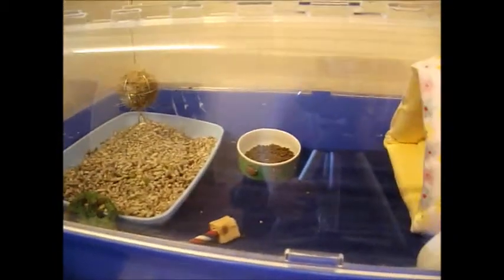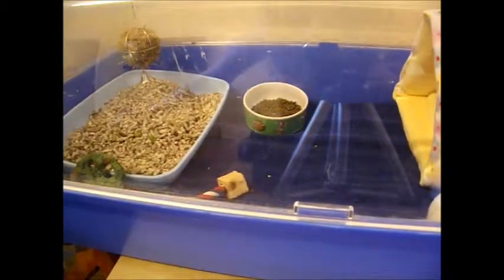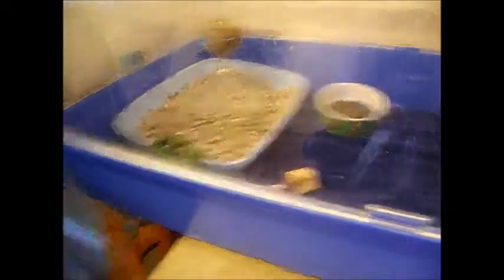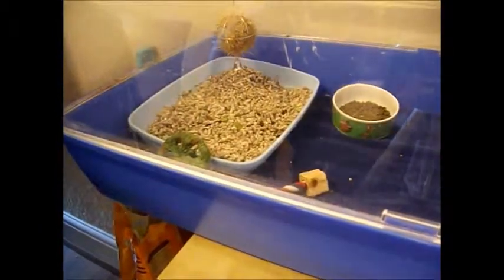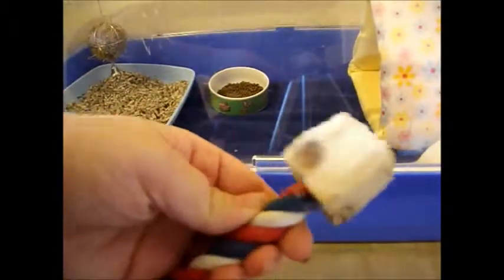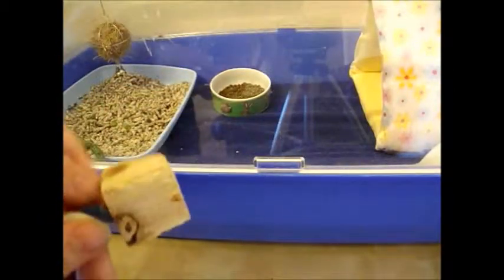Inside his cage I'm using fleece bedding, which has a puppy pad and three layers of towels underneath. Over here he has a nice little wooden chewing block — I'll show you this up close. You can see he really likes it and uses it a lot. I really recommend it. I think it was £1.99 from Pets at Home and it's lasted him three months with still a lot of use left in it.